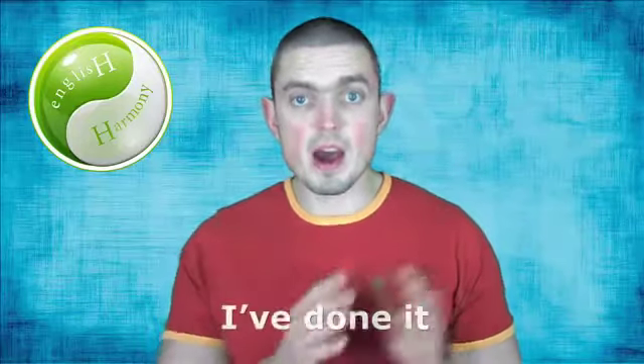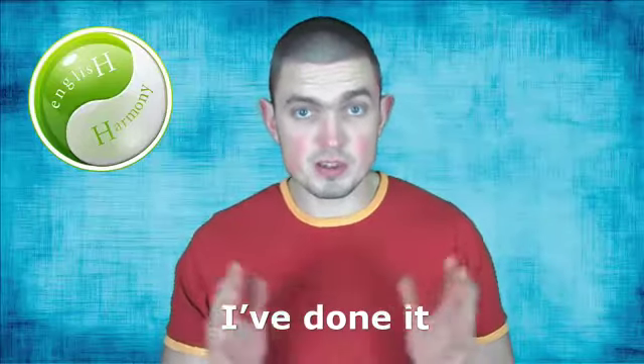Here is a simple phrase you'd use when you have finished doing something: I've done it. This is present perfect simple — a grammar form used to describe an action that has been finished some time in the past, but the actual time of its completion isn't known. So far it's all very simple and understandable, isn't it? And you shouldn't have any difficulties with using a simple phrase like I've done it.